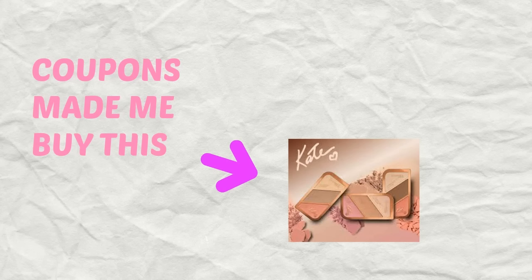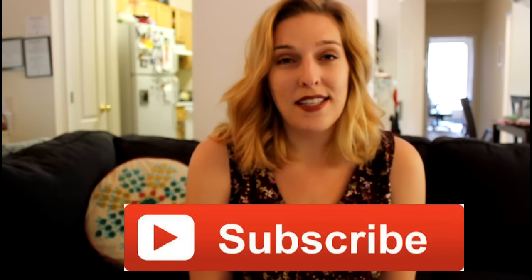You guys should feel special because I actually put a real shirt on for you guys. Hi guys, Gina here and welcome back to my channel. Today I'm going to do another Coupons Made Me Buy This. You guys really liked my last video on the Maybelline Colossal Volume Mascara so I'm going to do another video for you guys. Don't forget to subscribe to my channel if you're enjoying my content.